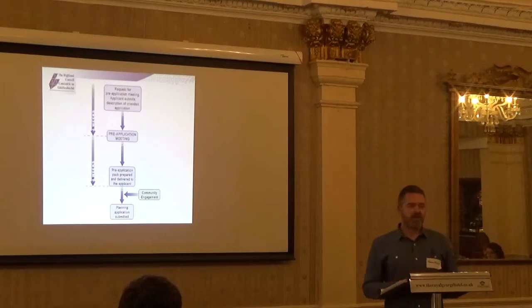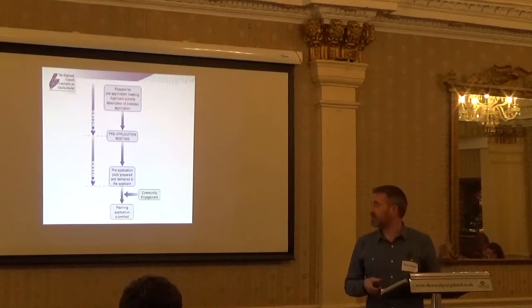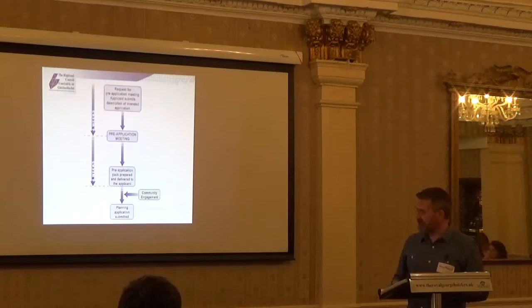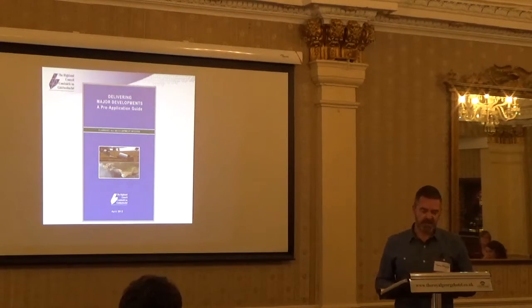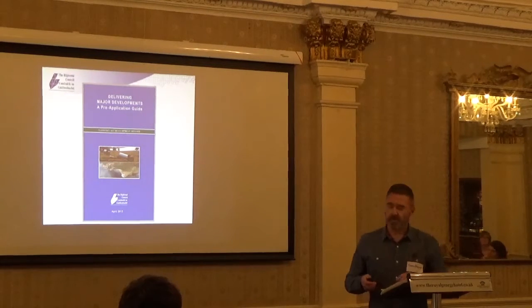Four weeks after we have the pre-application meeting, the applicant is provided with a pre-application advice pack. I'll go into some detail on that in a moment. They produce a guide which is available on our website that gives a brief overview of the service and what people can expect from it.